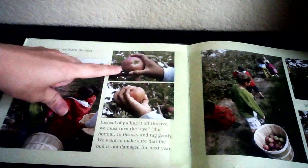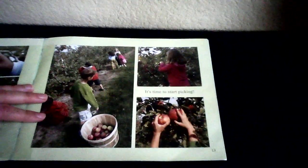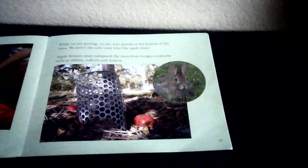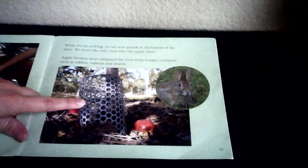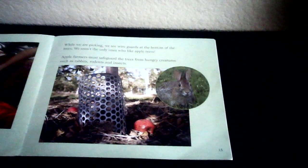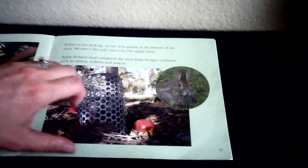We want to make sure that the bud is not damaged for next year. By pulling the apple off the tree gently, it means the tree does not get damaged and can grow apples next year. Apples bruise easily, so we place them very gently into the basket. That's like when it gets hit and it turns brown — that's a bruise on the apple. While we are picking, we see wire guards at the bottom of the trees. Apple farmers must safeguard the trees from hungry creatures such as rabbits, rodents, and insects, keeping the animals from snatching up those yummy apples.